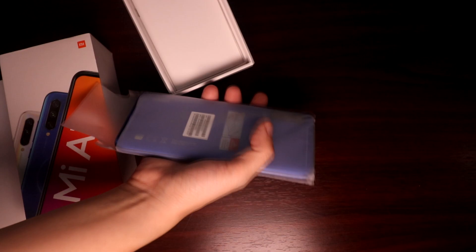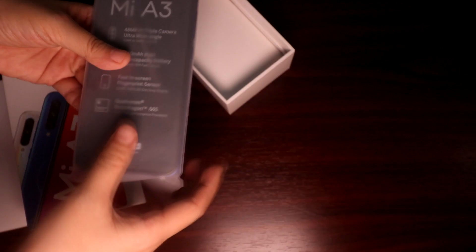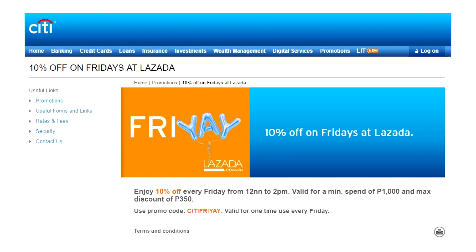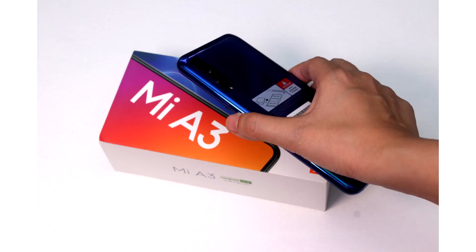That's 400 pesos off the listed price of 13,590, since the store offered a 50-peso voucher discount and I got an additional 350 pesos off when I used Citibank's Friday Lazada promo. Of course, as the months pass, grey market retailers will be offering heftier discounts, but as of now, since this phone has just been released mid-July 2019, the price difference is negligible.